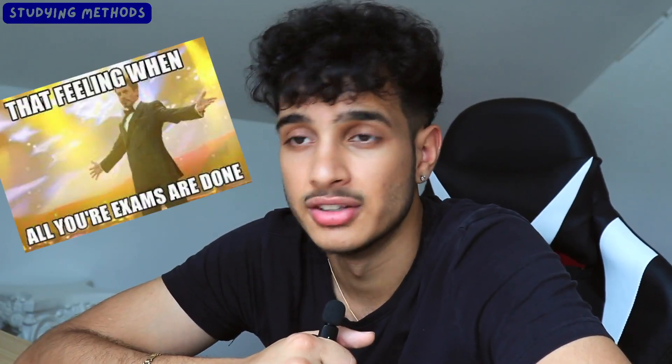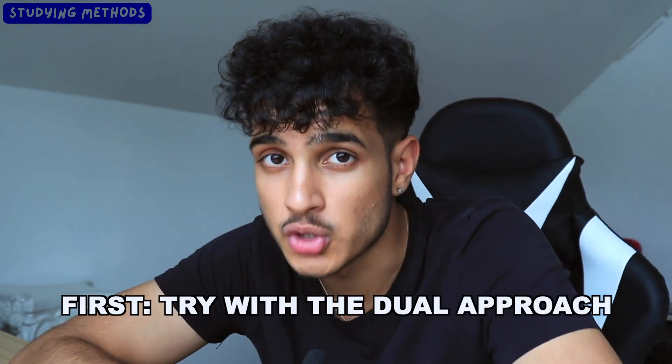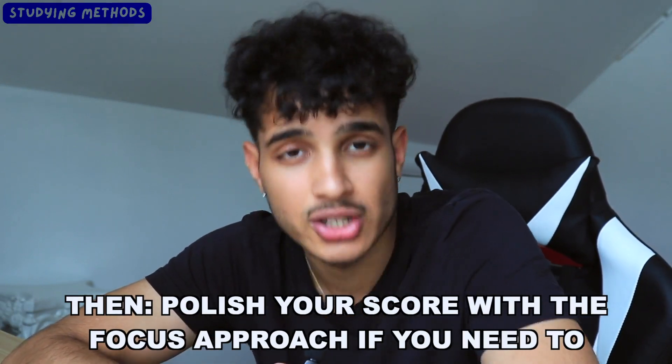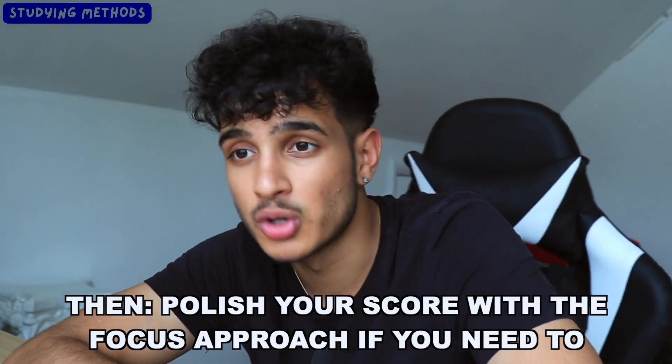You no longer worry about the stress or the money of multiple test dates. My honest journey was that I did the dual approach, got 800 on math and 740 on reading the second time by focusing on reading only. So by doing the dual approach first and doing it well, you set yourself up. If you're going to take the SAT twice anyway, do the dual approach first and the one focus approach second — but ideally, the dual approach the first time may mean you don't need a second attempt at all.